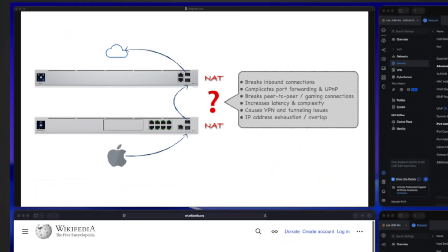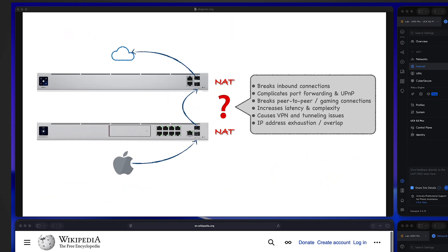Double NAT means your network traffic is translated by two routers doing NAT in sequence. In most cases it's not really causing real-world problems, but in some cases it may lead to a lot of issues. For example, it will break inbound connections if you host a server in your private network — the inbound traffic will fail unless you set up port forwarding twice in both routers.